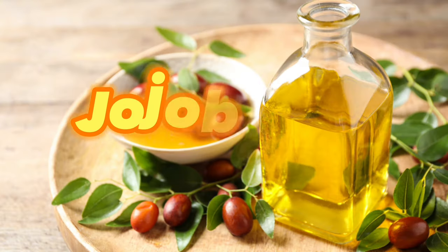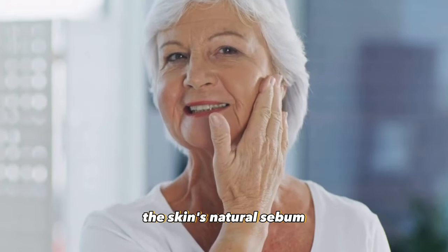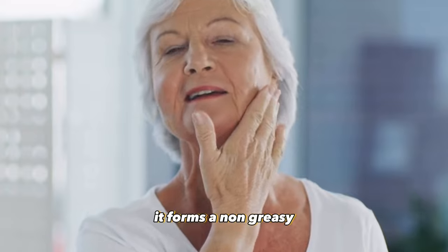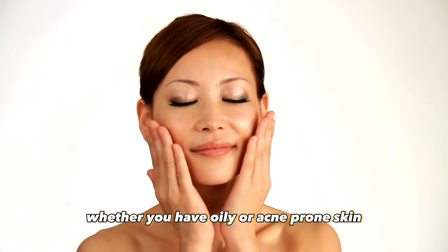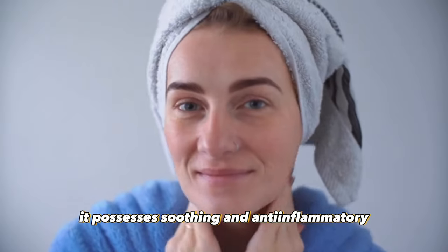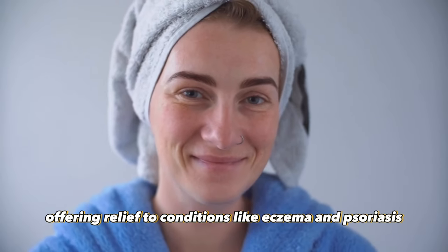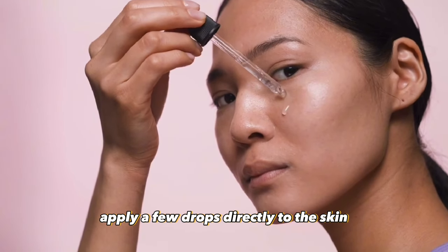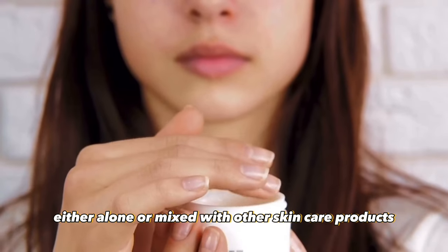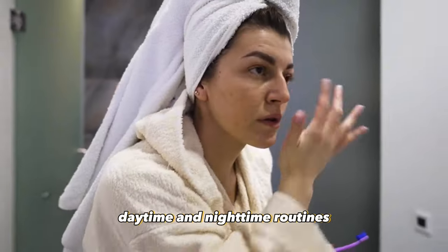Dripping in at number two, jojoba oil's unique composition closely mimics the skin's natural sebum, making it an excellent moisturizer and protector. It forms a non-greasy, lightweight barrier on the skin, locking in moisture and preventing dehydration. Whether you have oily or acne-prone skin, jojoba oil is a perfect choice. It possesses soothing and anti-inflammatory properties that calm irritation and redness, offering relief to conditions like eczema and psoriasis. Using jojoba oil is simple — apply a few drops directly to the skin, either alone or mixed with other skincare products. Its versatility allows for incorporation into both daytime and nighttime routines.